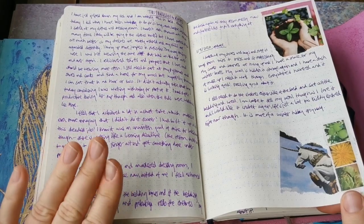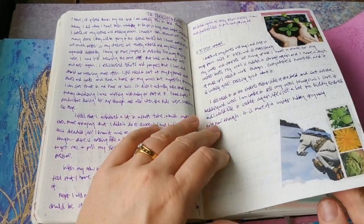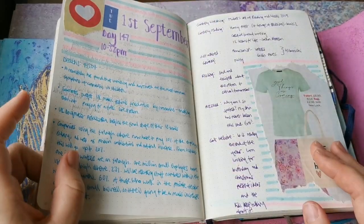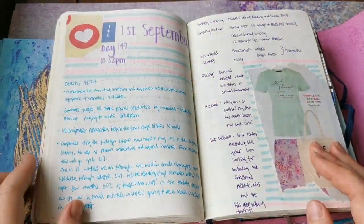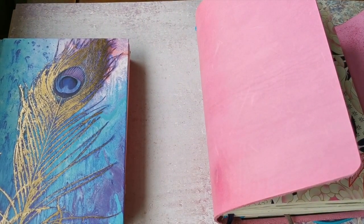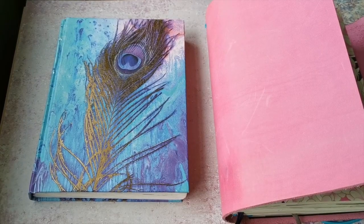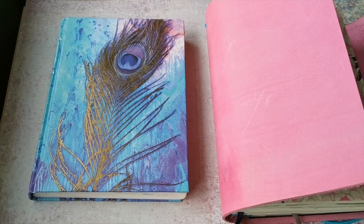And then it's on to September, so I'm going to stop it there and I will do a flip through again next month. Thanks for watching - happy journaling!